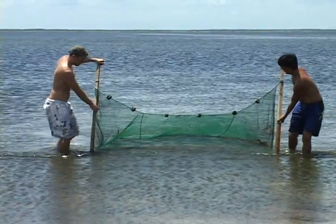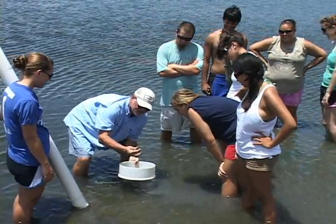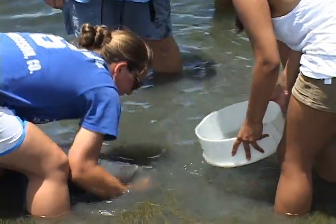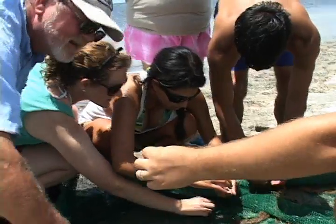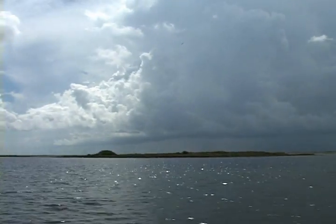I like to get students out in the field where they can actually take their skills that they learn in the classroom and apply them. It also gives them a chance to experience some time away from just being on campus itself, but actually being out in the wild and getting a better appreciation for the weather and the wildlife and such as that.